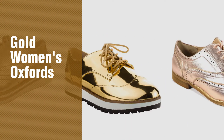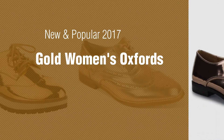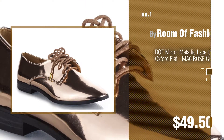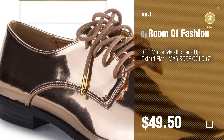If you're looking for Gold Women's Oxfords, here's a collection you've got to see. New and popular 2017 Gold Women's Oxfords. Number 1, most popular, by Room of Fashion. Watch this video and get inspired.